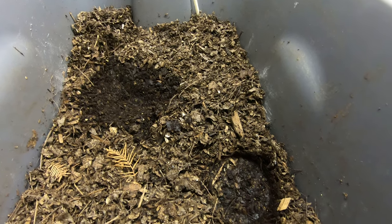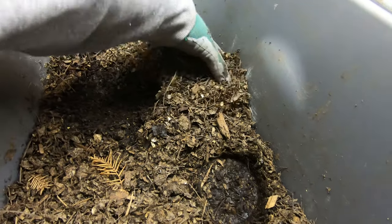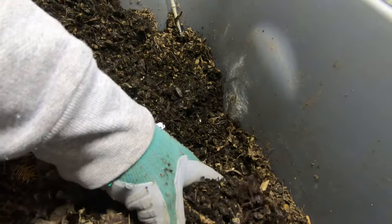Come on, spring, right? It's March. Done with all of your shenanigans. I'm going to do a little digging around and see if we can find any baby worms or anything.